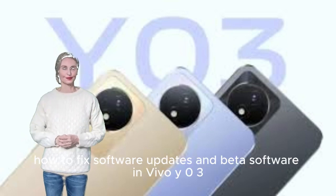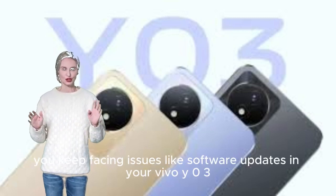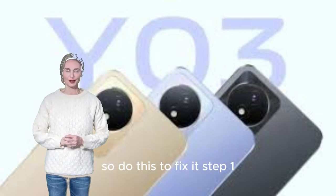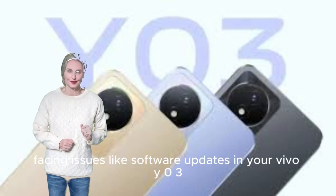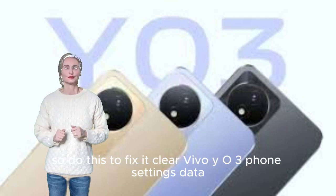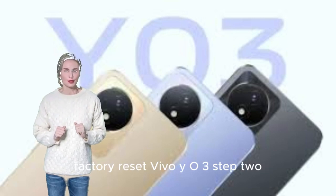How to fix software update and beta software issues on Vivo Y03. If you keep facing software update issues, follow these steps. Step 1: Troubleshoot software update issues — clear the Vivo Y03 phone settings data, put your Vivo Y03 into reboot mode, or perform a factory reset.